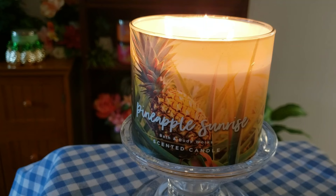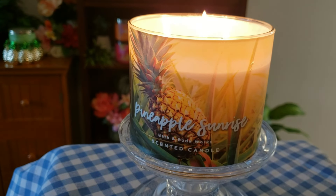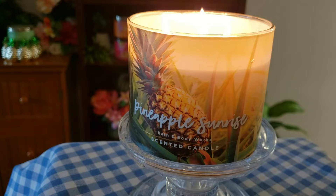First up, we're going to talk about this Pineapple Sunrise from Bath & Body Works. I believe this one was out around 2018 or 2019 — it's been a while. Time flies, you guys. It's already 2024 and it's been a while since they've had this particular candle out. Your scent notes are Juicy Island Pineapple, Crisp Persian Lime, and Warm Coconut Musk.